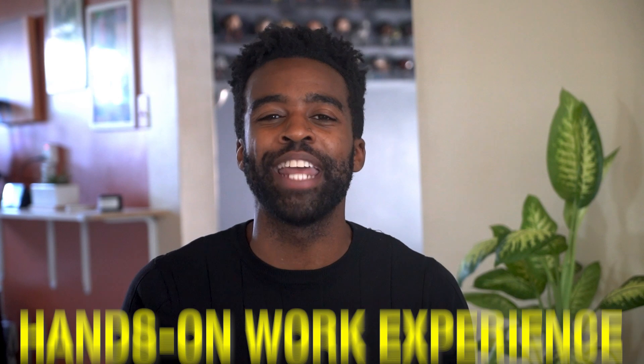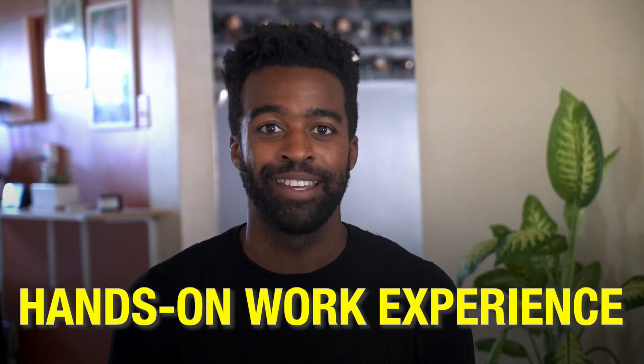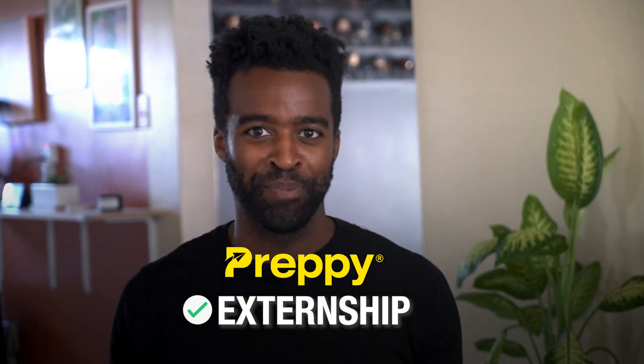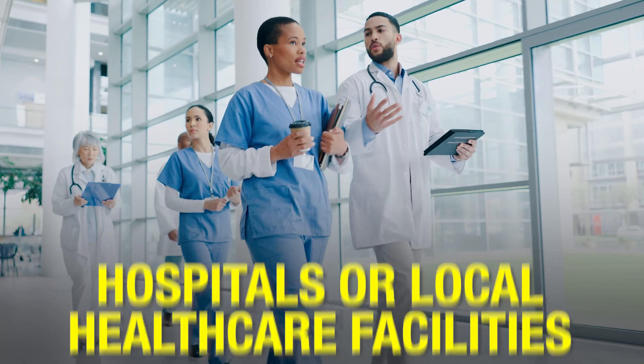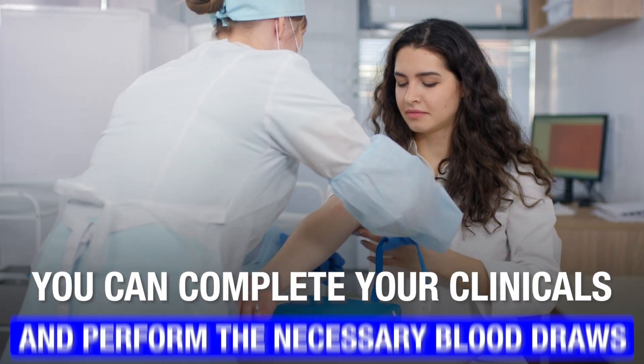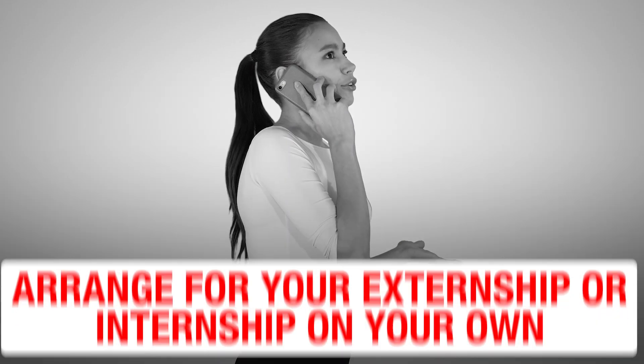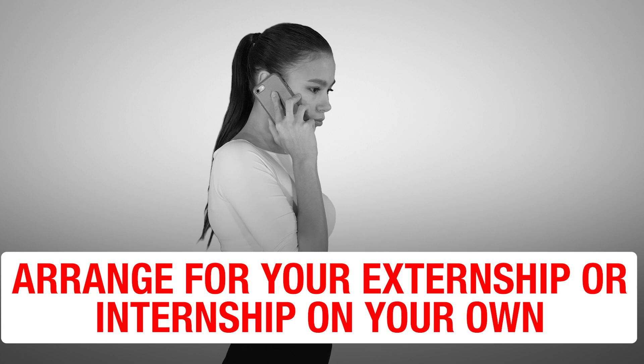Preppy also helps you get hands-on work experience — an externship opportunity is included. Your externship can be at hospitals or local healthcare facilities. With this externship, you can complete your clinicals and perform the necessary blood draws on live individuals. With other online programs, you miss out on clinicals and have to arrange for externships or internships on your own, which takes a lot of time and can prove to be a headache.